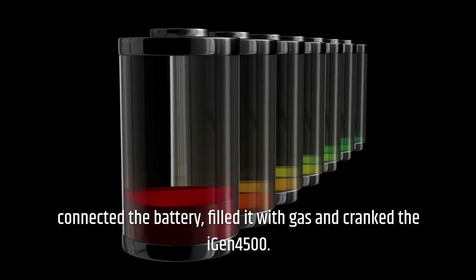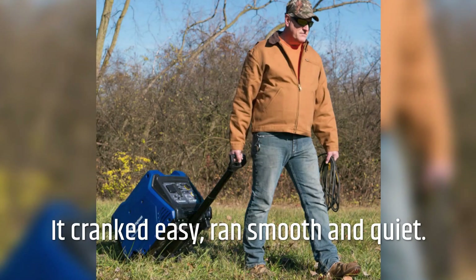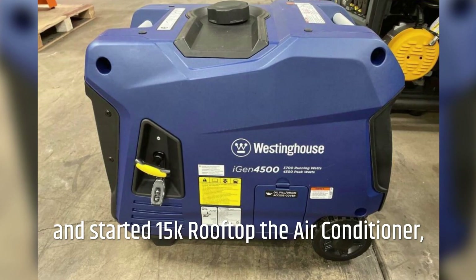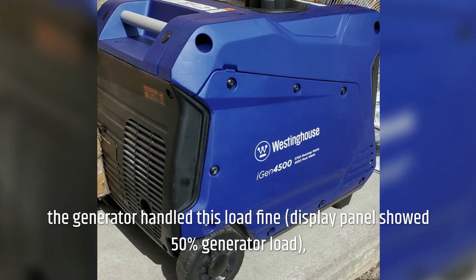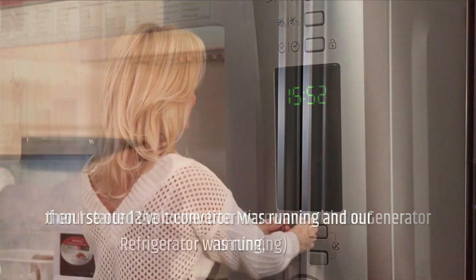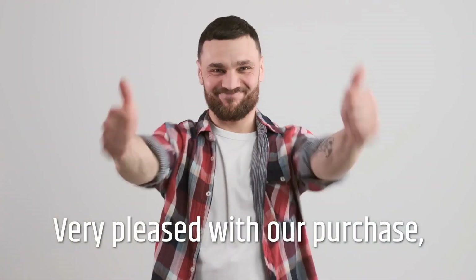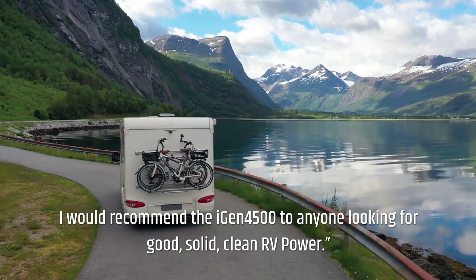Upon unpacking, I filled it with the provided oil, connected the battery, filled it with gas, and cranked the iGen4500. It cranked easy, ran smooth and quiet. I let it run unloaded for about 20 minutes, then connected our RV and started the 15k rooftop air conditioner — the generator handled this load fine, showing 50% load on the display panel. I then started the convection microwave while the 12-volt converter and refrigerator were already running, and the generator handled all of it with no issue. Very pleased with our purchase. I would recommend the iGen4500 to anyone looking for good, solid, clean RV power.